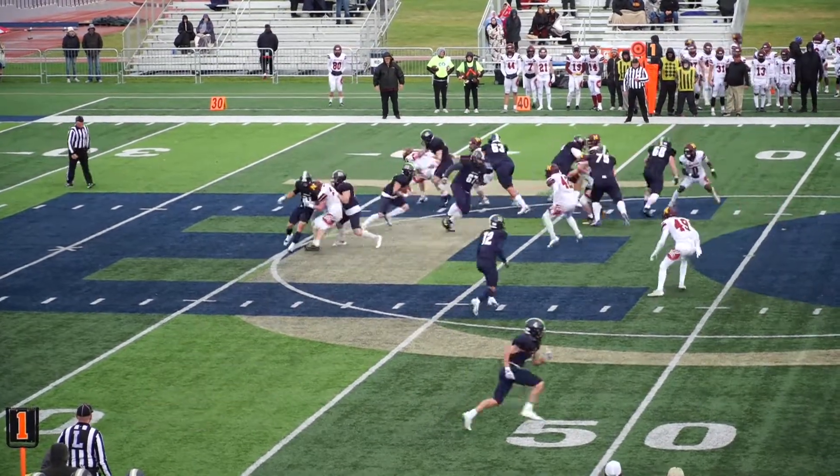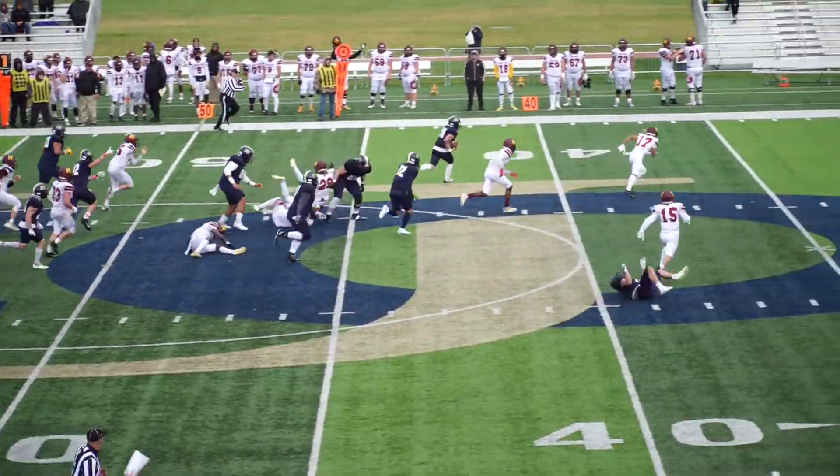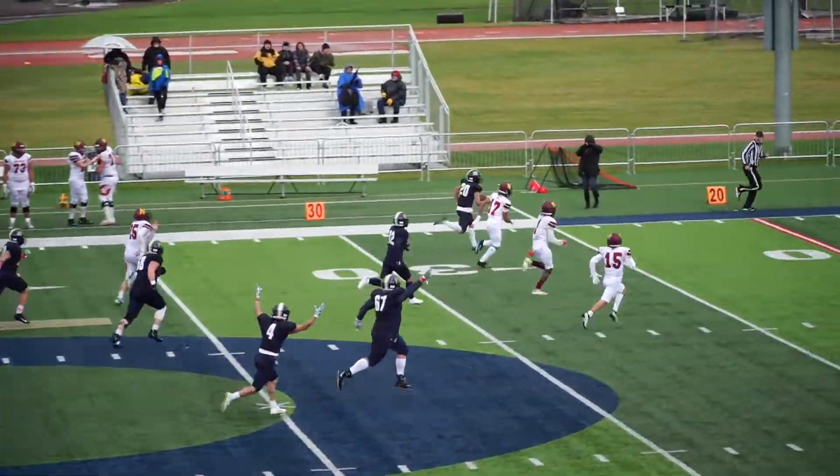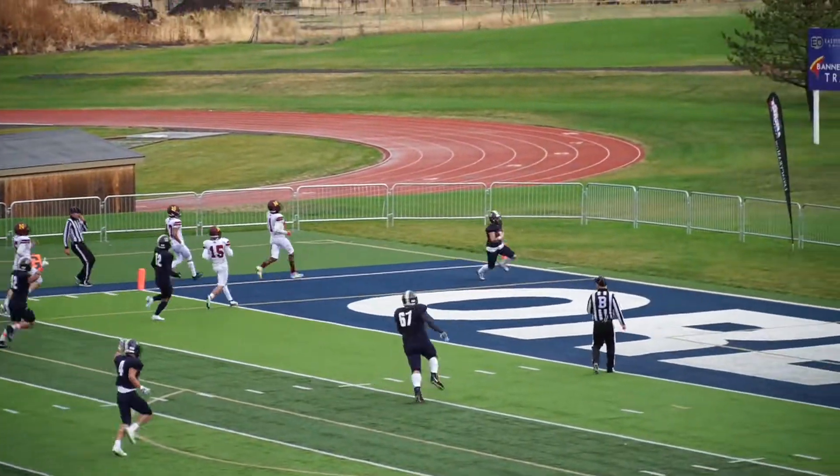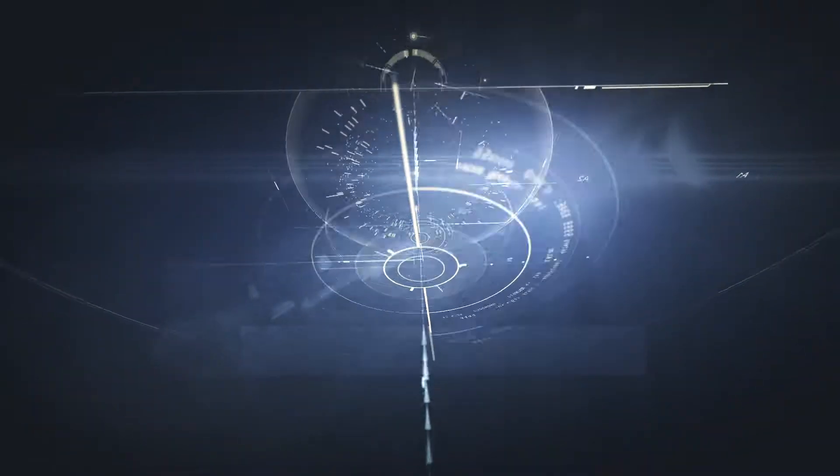They do run a play — Robinson on the handoff goes down the left side, he's got daylight, gets over to the 31, man to beat, the 20, he's at the 10, the 5, and is into the end zone for an easy touchdown.